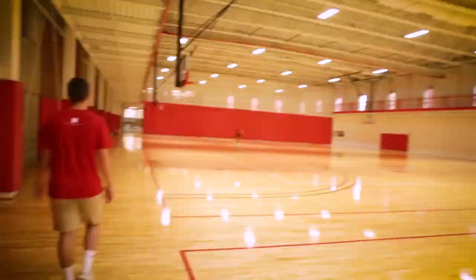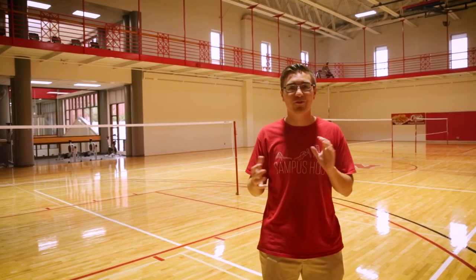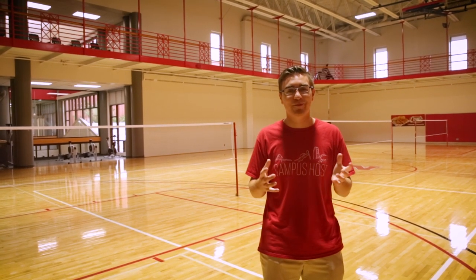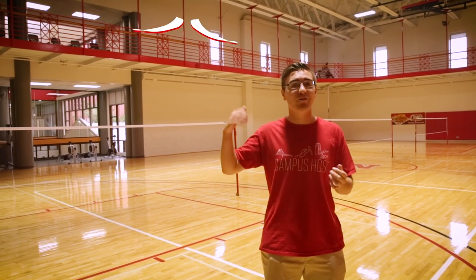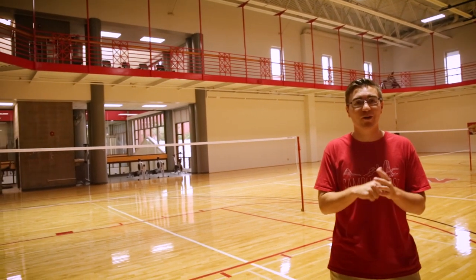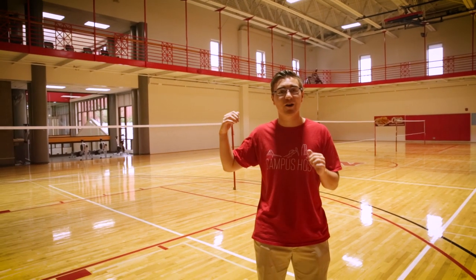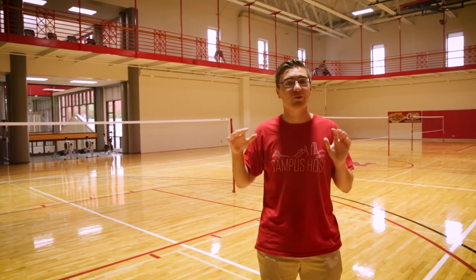Right now we are on basketball courts one through four. This is where my friends and I come to play a little bit of badminton — we're not good, but it's fun to play. Above us we also have an indoor track; it's nine laps to a mile. So if you ever want to come run when it's not great outside, this is the place to go. Behind us we have a couple other workout machines, so if you don't feel like going to other areas in the rec, you can come here and it's a little bit more secluded.